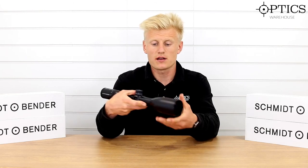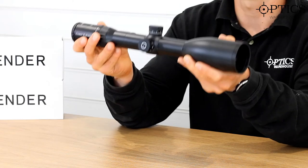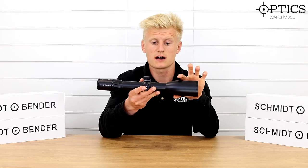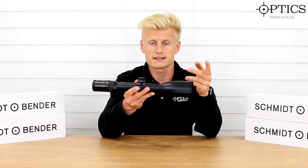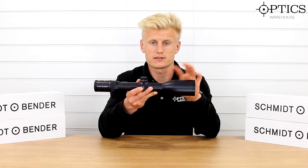As you can see, there's a very nice flare into the objective. These scopes are incredibly aesthetically pleasing. It takes that Stratus-style objective and as you can see it flares out from the 34mm main tube into the 56mm objective.